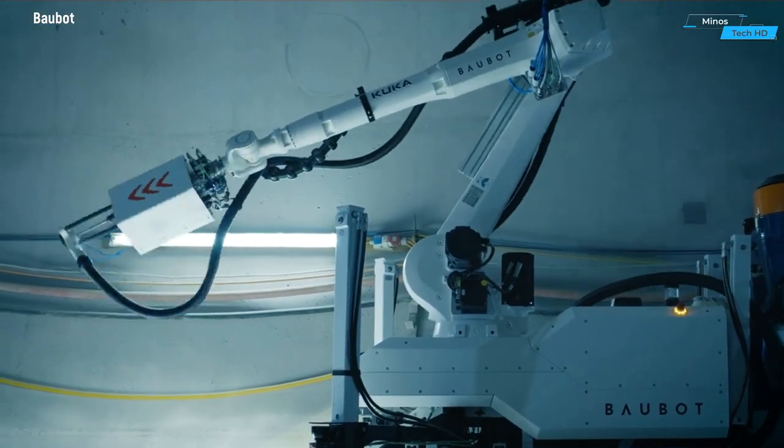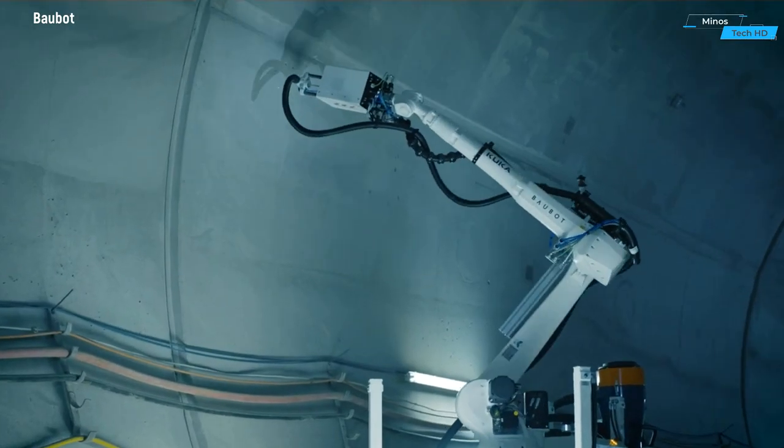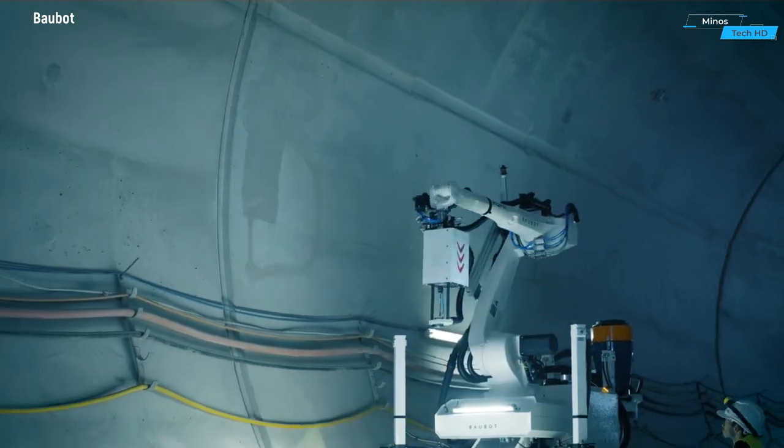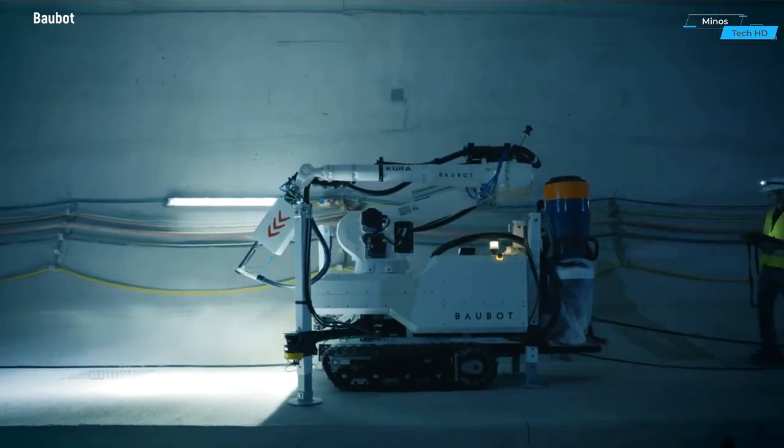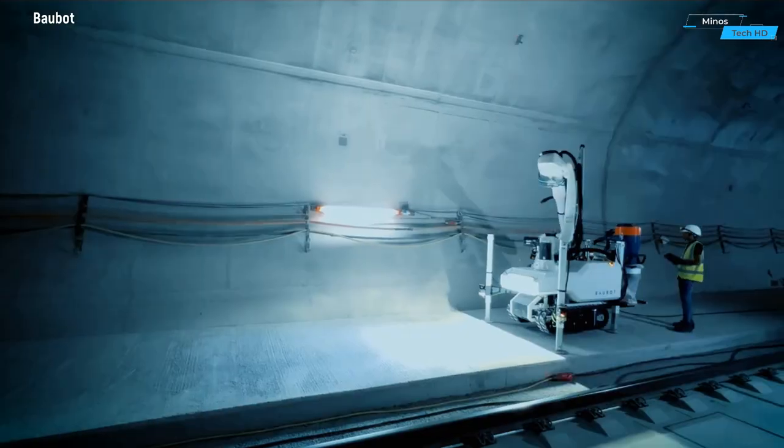Safety is paramount in tunnel construction, and the Balbit Coralm Tunnel prioritizes it through advanced safety features. Integrated sensors continuously monitor the surroundings, detecting potential hazards and ensuring the well-being of on-site personnel.